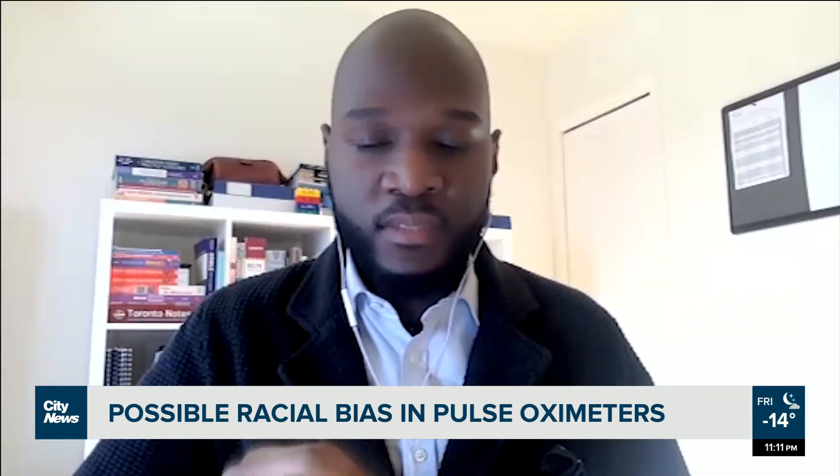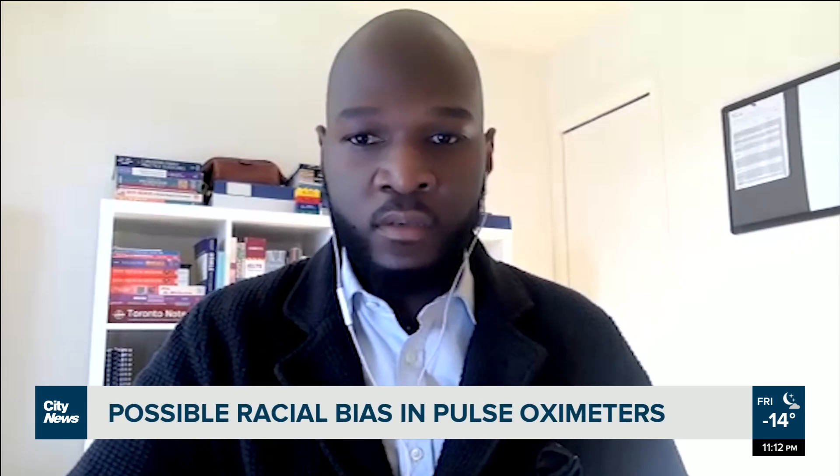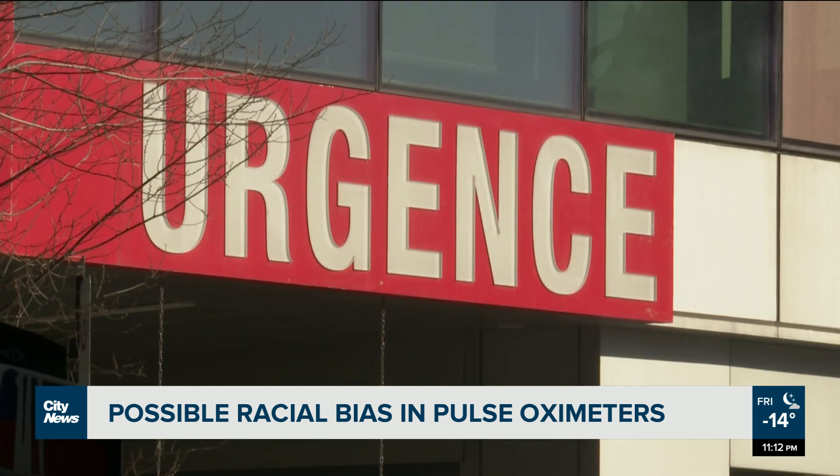But one factor has left some in disbelief — a recent report showing that readings may be inaccurate in patients with darker skin. This parameter is really key in saying, would you give oxygen to this patient or would you give some other drugs to treat them?